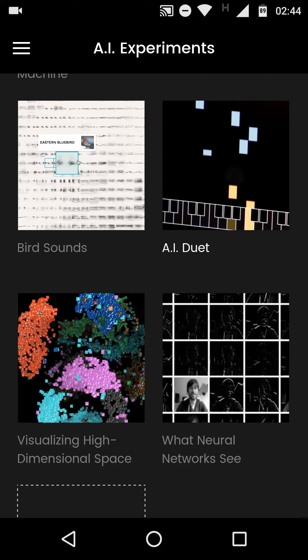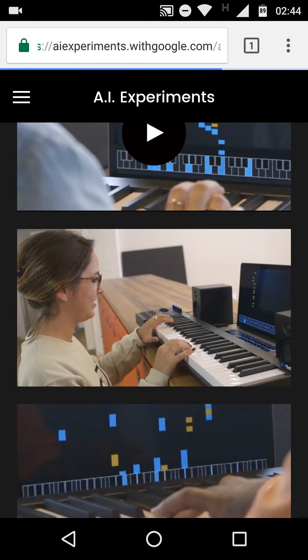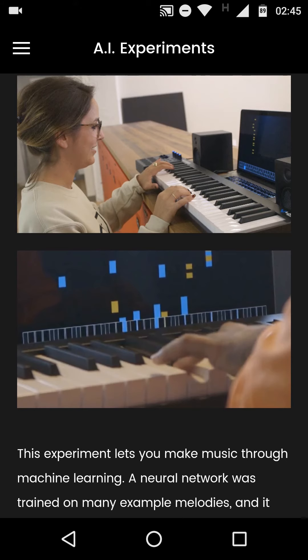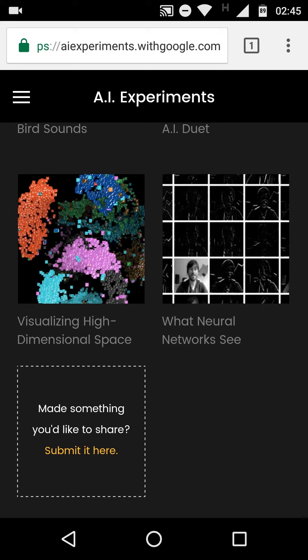The AI Do It is a game but you need some kind of MIDI device connected to play it. And Visualizing High Dimensional Space is a visual representation of how the AI is working, recognizing and connecting different things that it sees, and how it's creating an internal map within its brain.